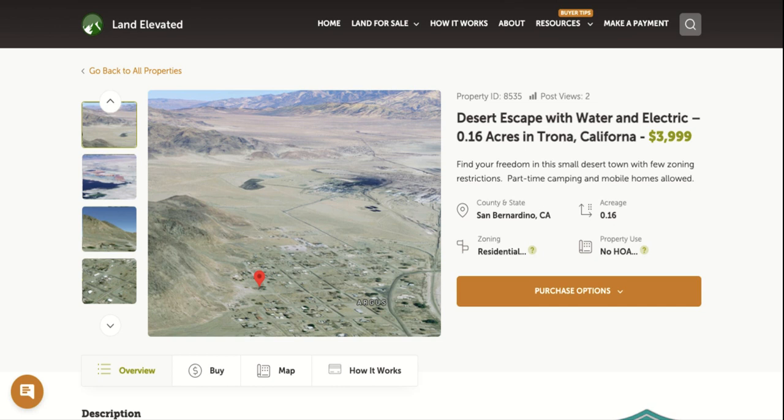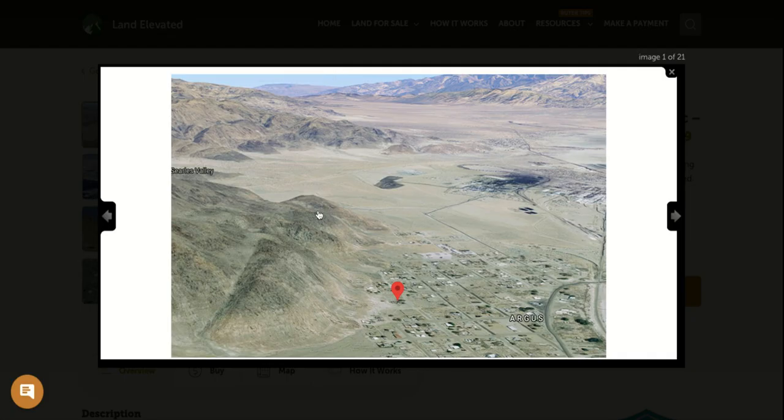Hi, I'm Rachel with LandElevated.com. Welcome to the property overview video for PID 8535. This is 0.16 acres in Trona, California. So let's start by checking out some property photos.